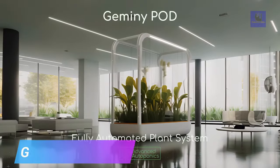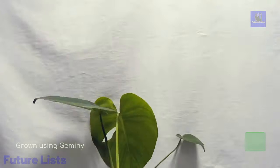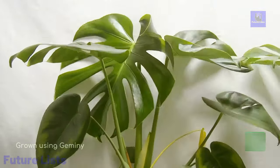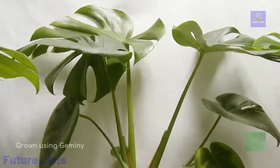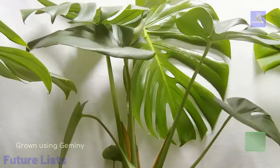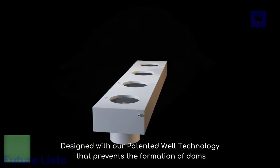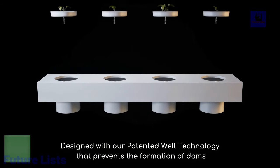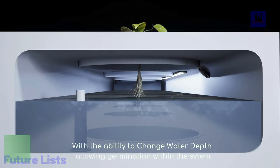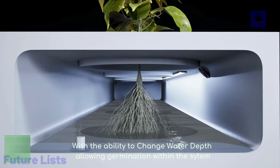Gemini Pod introduces an enclosed hydroponic system revolutionizing building design with automated plant nurturing. Utilizing patented technology, the Gemini system reduces maintenance costs, conserves water and energy, and facilitates the integration of more plants into buildings. With a focus on biophilic design, this product enhances well-being and productivity by fostering connections with nature. Rigorously tested and deployed in Colorado, the industrial-grade design ensures durability and reliability.